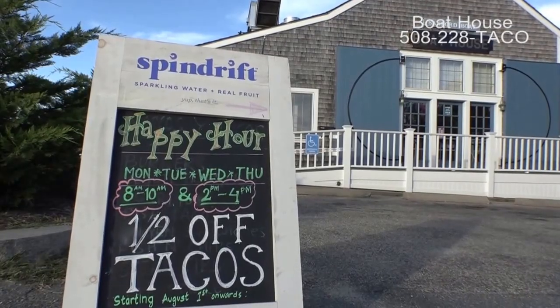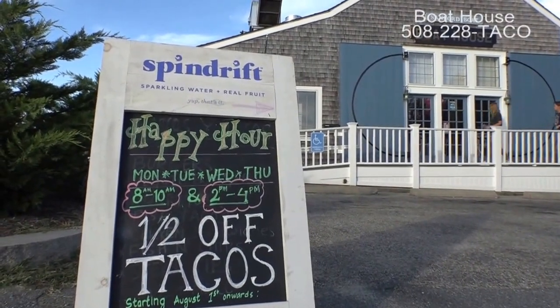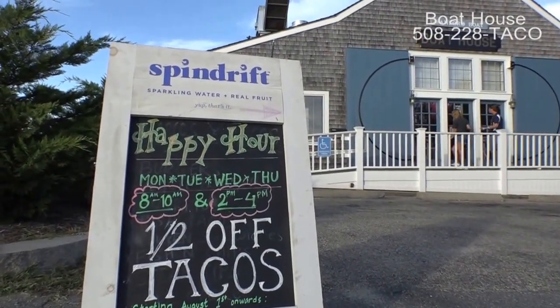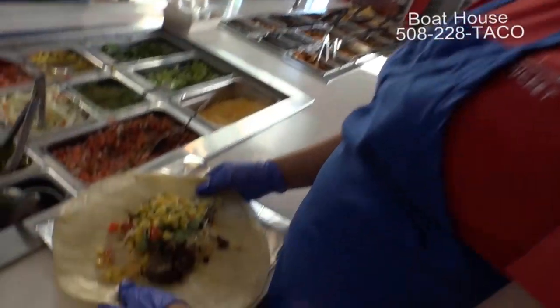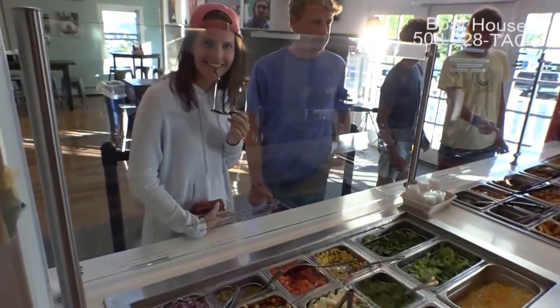We're open 7:30 to 10 a.m. every day, breakfast all day. Happy hour is two to four — you can get breakfast tacos or any tacos at half price, Monday to Thursday. This is outstanding. And the new name — can't forget that — the Boat House.